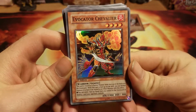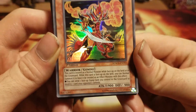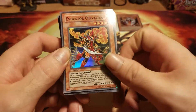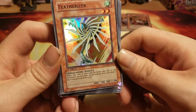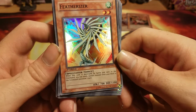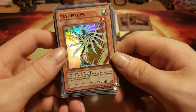Next is Evocator Chevalier. His effect is: you can send one face-up equip spell you control to the graveyard to destroy one monster your opponent controls. Now, this is a non-Gemini, but he helps out with the Geminis. When this card is destroyed by battle and sent to the graveyard, you can send one Gemini monster from your deck to the graveyard to draw a card.